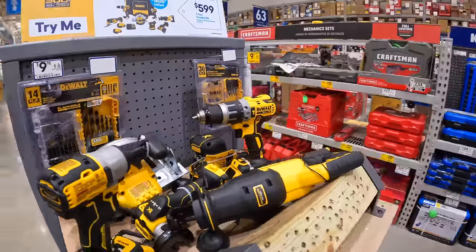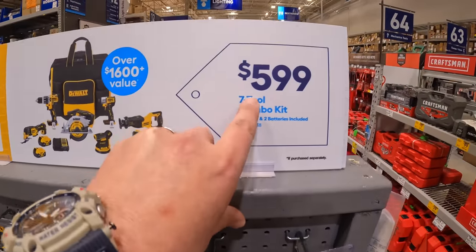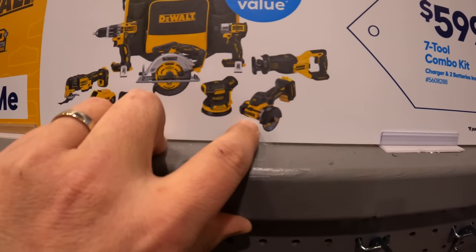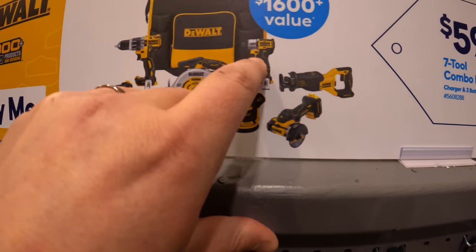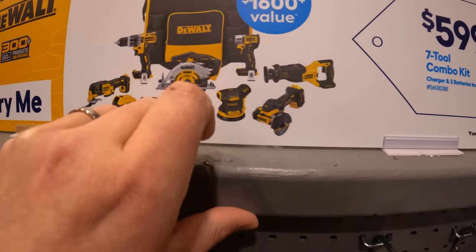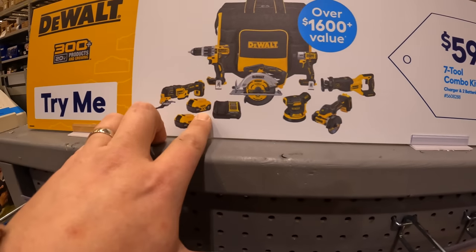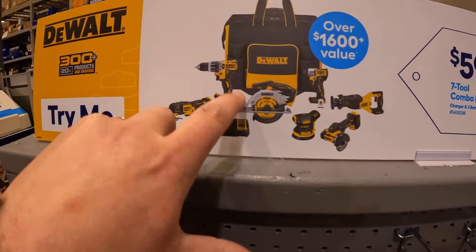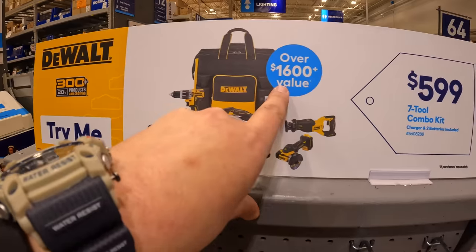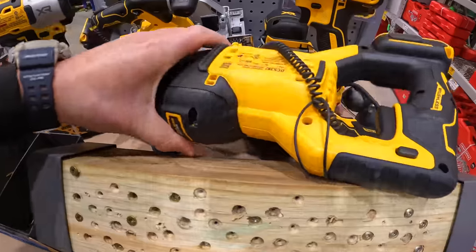DeWalt has a seven-tool combo kit for $599: reciprocating saw, three-inch cutoff tool, orbital sander, the XR DCF850 impact driver, 6.5-inch circular saw, two 5 amp hour batteries, oscillating tool, hammer drill, charger, and a big bag. That's a $1,600 value for $599.